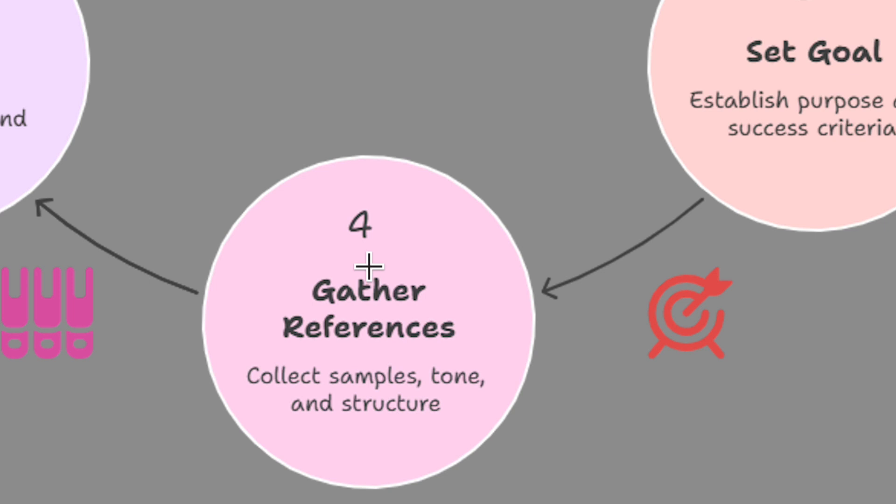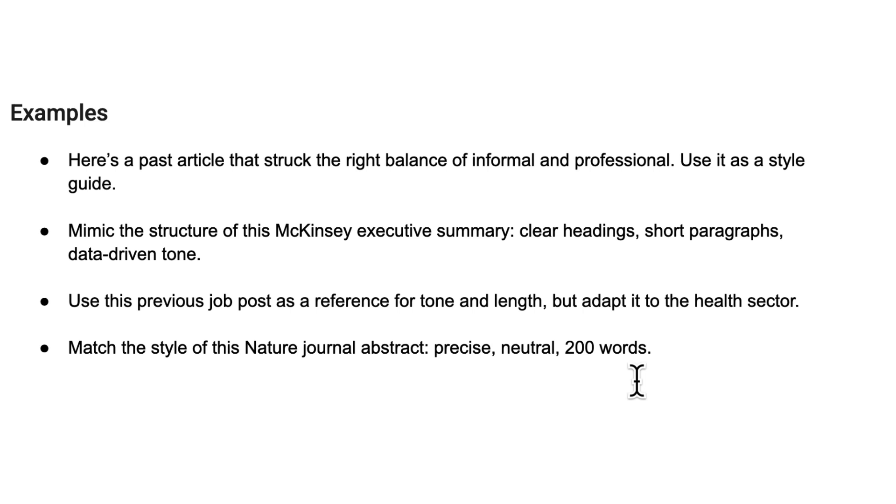The fourth part is references. This is where you show the model what good looks like — think of it as giving the AI a style guide or concrete example to follow. This technique is called few-shot prompting. By providing past examples, you guide the model to mimic the tone, structure, or style you want. For example: 'Here's a past article that struck the right balance of informal and professional — use it as a style guide.' Or: 'Mimic the structure of this McKinsey executive summary, with clear headings, short paragraphs, and a data-driven tone.' When you do that, you give the model a clear guide to produce the exact results you want.